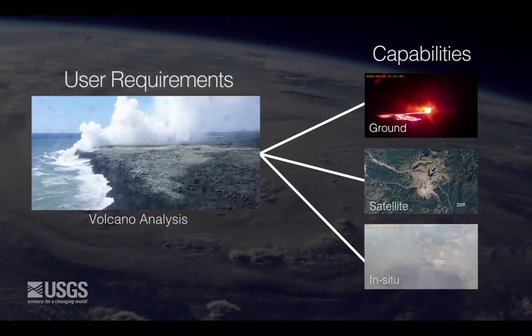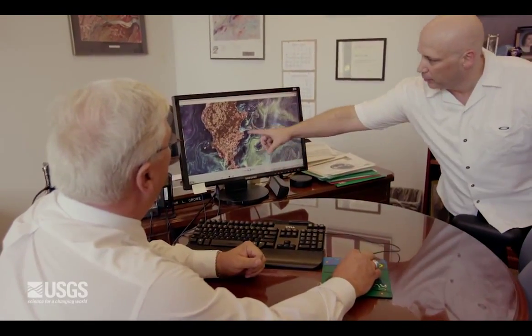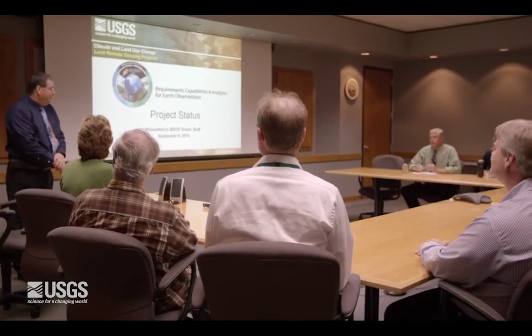As many of us in the federal agencies are faced with difficult decisions on Earth observing systems, definitive user requirements and the supporting analysis tools will allow us to examine the big picture, work together to coordinate our plans, and make data-driven decisions on programs and budgets.